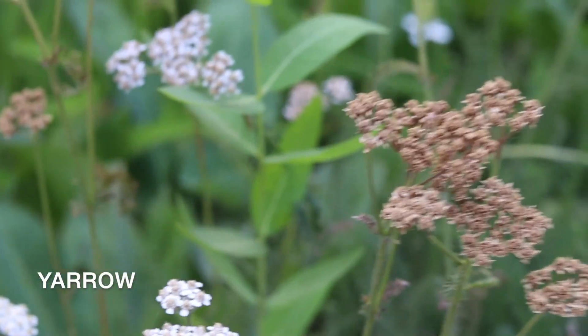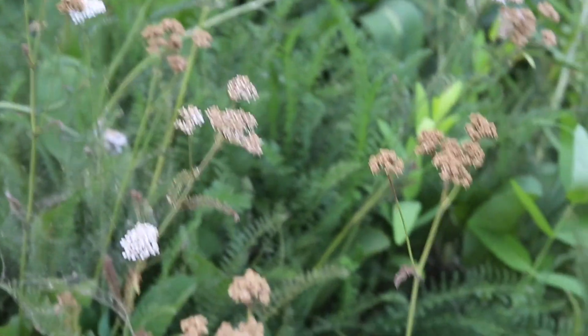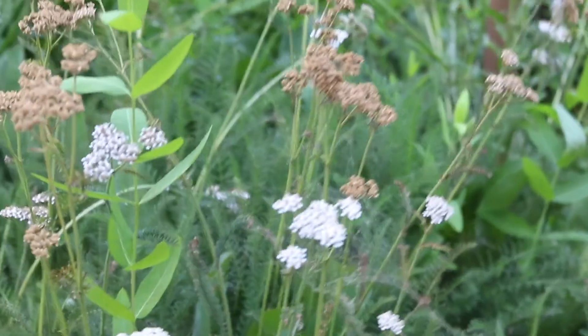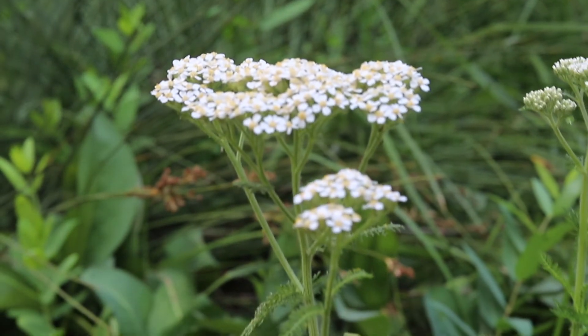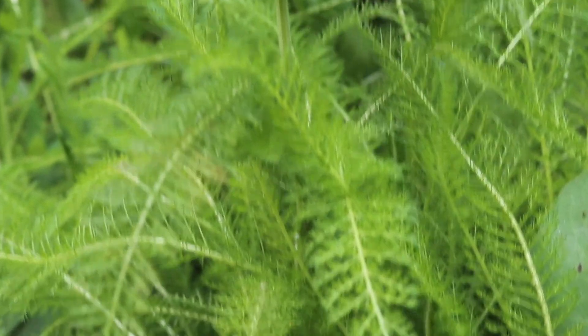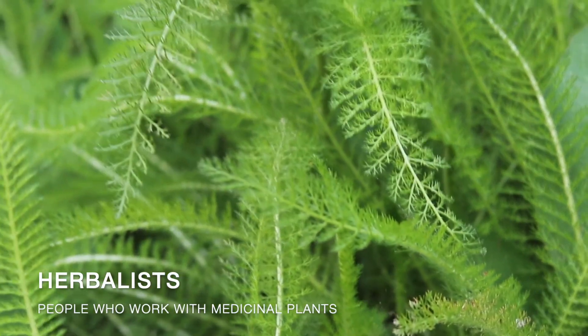This is yarrow. Yarrow has beautiful clusters of white flowers that attract butterflies and insects. Yarrow grows throughout California and is an important medicinal plant for native California herbalists. Herbalists are people who work with medicinal plants.